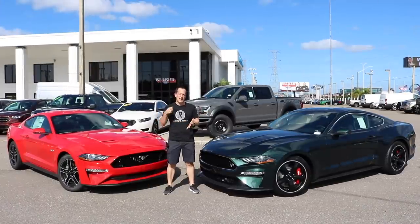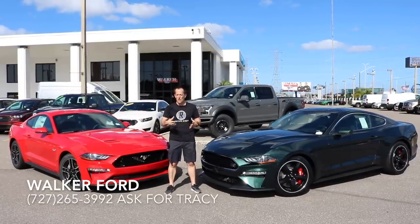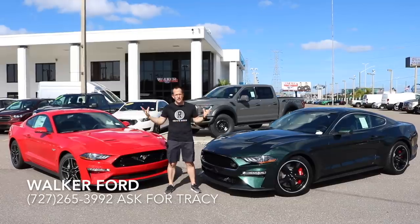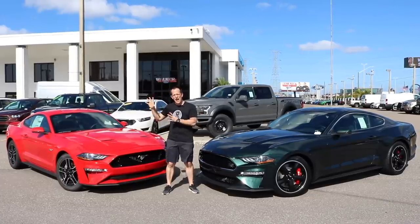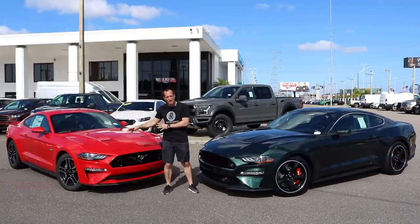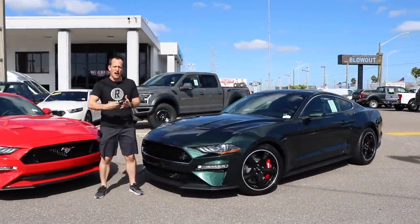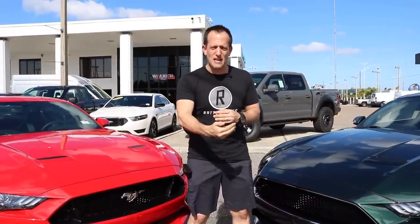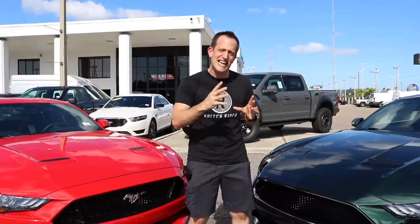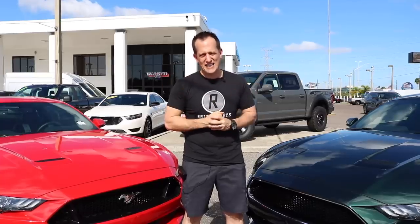Hey guys, what's up? It's Joe Rady from Rady's Rides, and I'm back here at Walker Ford in sunny Clearwater, Florida. I know you guys and girls out there love Mustangs, so we're going to do a nice side-by-side comparison focusing on the difference between the 2019 Mustang GT and the all-new 2019 Bullitt Mustang. Ford has decided to bring back that iconic Bullitt name to pay homage to that 1968 Highland Green Mustang that Steve McQueen drove in that famous movie.